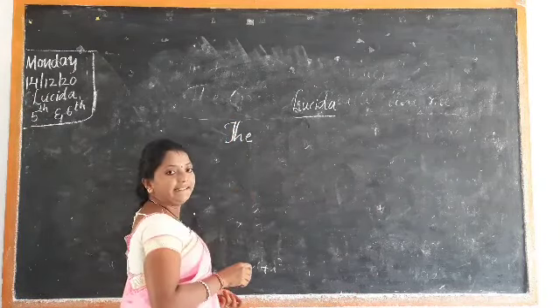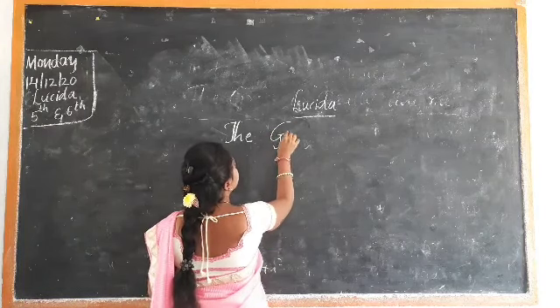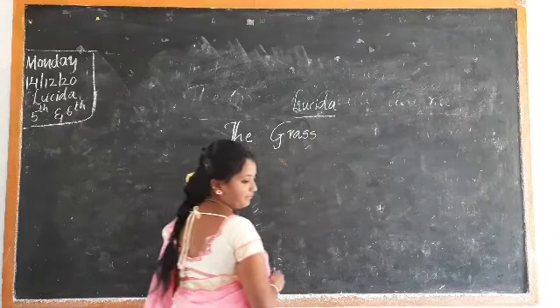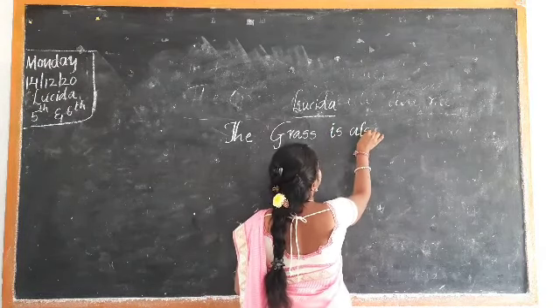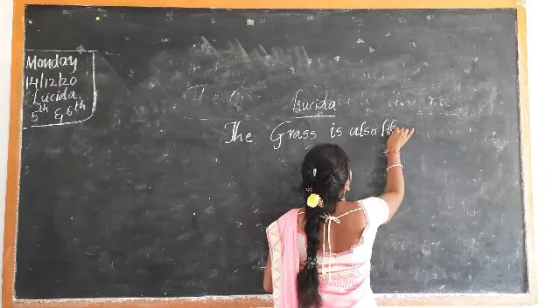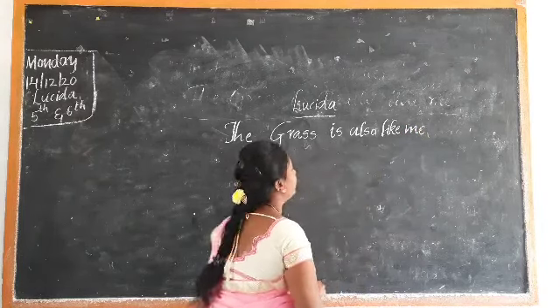You have to write neatly. The grass is also like me. The grass is also like me.